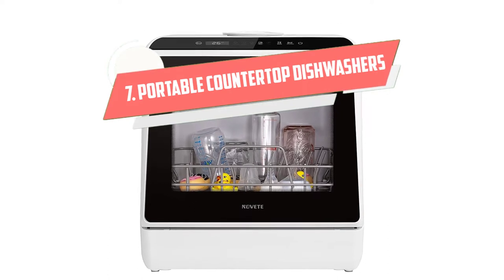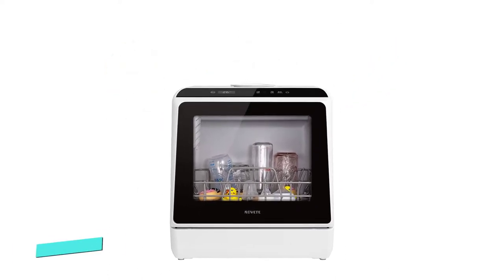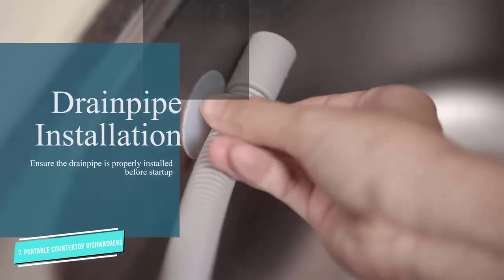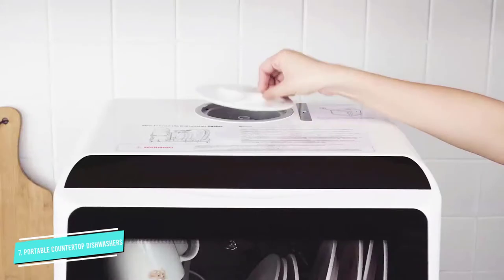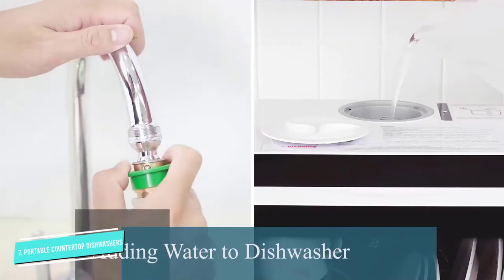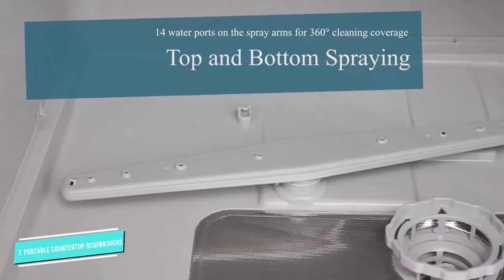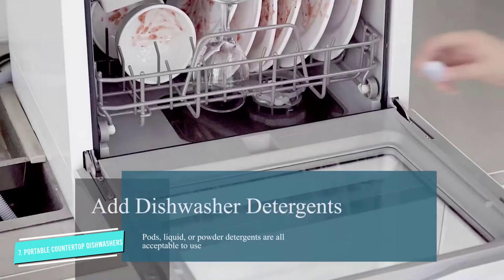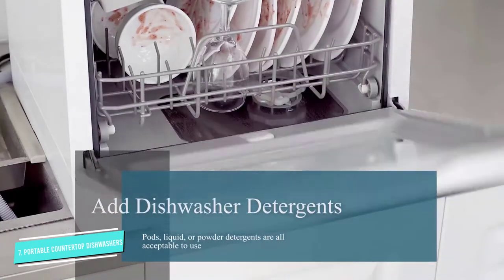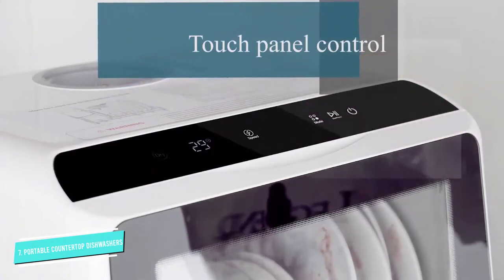Number 7: Portable Countertop Dishwashers. Do you hear that? Great! That's the way we like our dishwashers — whisper quiet. For a quiet countertop dishwasher, the Novique Compact option is super impressive. At only 50 decibels, that's similar to a quiet conversation or the hum of a refrigerator. So while it's running, especially if you're in another room, it shouldn't bother you at all.